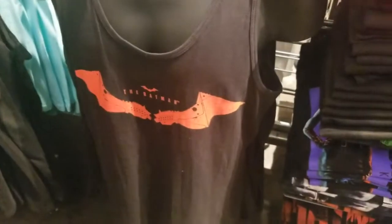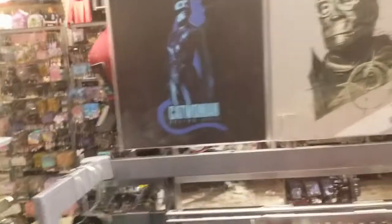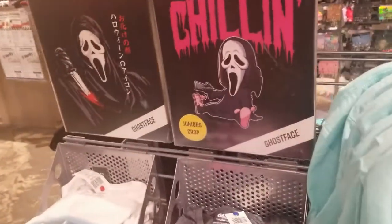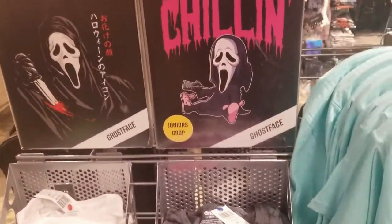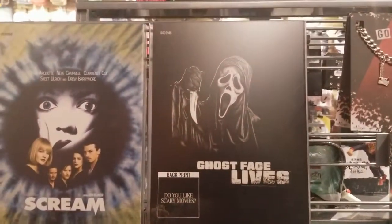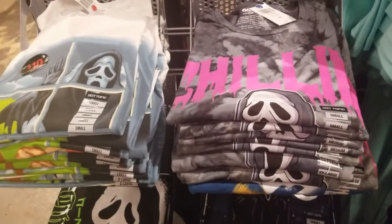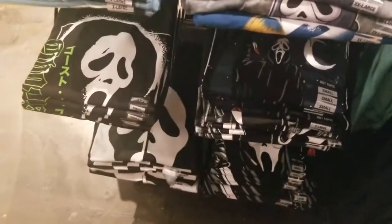They have the Batman shirt for the new Batman coming out — right there. A t-shirt, a men's tank top, and there's a Catwoman on there. The Riddler — I haven't seen it. I didn't know he looked like that. There are some Scream shirts, and they have more than what's visible up top — they have these down here too.